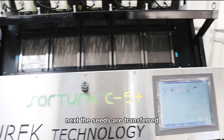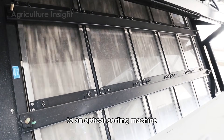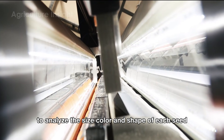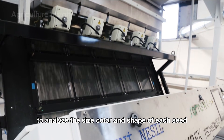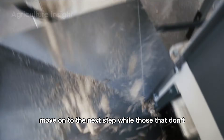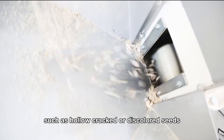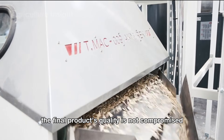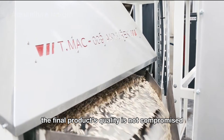Next, the seeds are transferred to an optical sorting machine that uses advanced laser technology to analyze the size, color, and shape of each seed. Seeds that meet quality standards move on to the next step, while those that don't — such as hollow, cracked, or discolored seeds — are removed to ensure the final product's quality is not compromised.